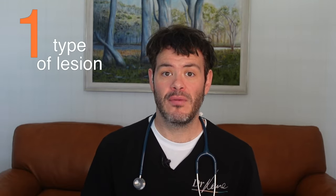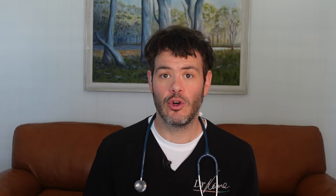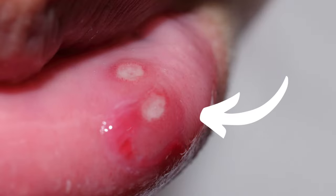Number one: the type of lesion. Now fundamentally, this is the biggest difference — what they look like. Warts typically present as a firm, raised lump, often with a rough, even cauliflower-like appearance. Herpes, on the other hand, normally looks like this. The first one is a vesicle, which is basically a blister. See how it looks like it's filled with fluid? Very different to a wart. Sometimes when the blister ruptures, you are left with an ulcer, which is more indented into the skin.